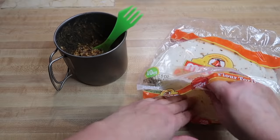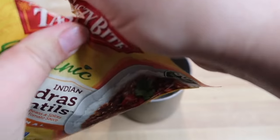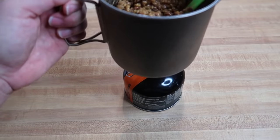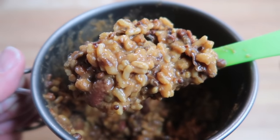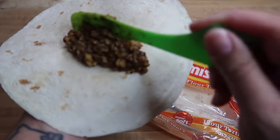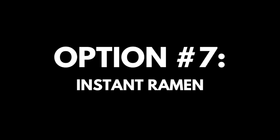Want to make this meal super hiker trash? Wrap the entree with rice in a tortilla, something you'll probably already have in your food bag. Here's how to cook one of these pouches on trail: open the entree pouch, add contents to your pot, turn on the heat, and cook for about three to four minutes until hot. Add the rice packet and heat until boiling, then let sit covered for a couple of minutes. This can be eaten directly from the pot or placed in a tortilla. This comes out to $7.48 per serving for a total of 690 calories.